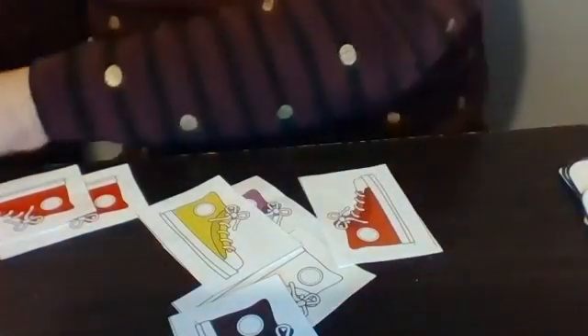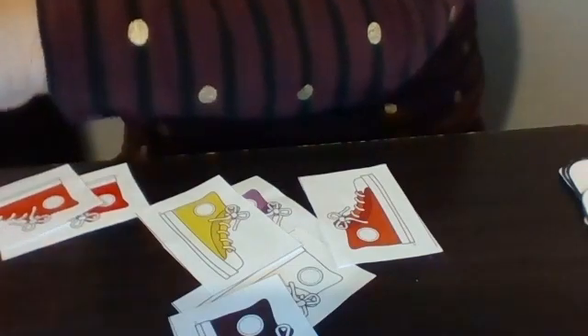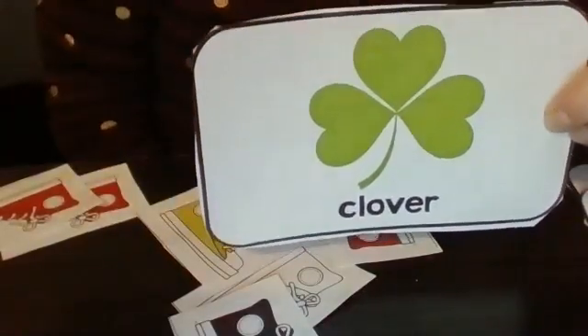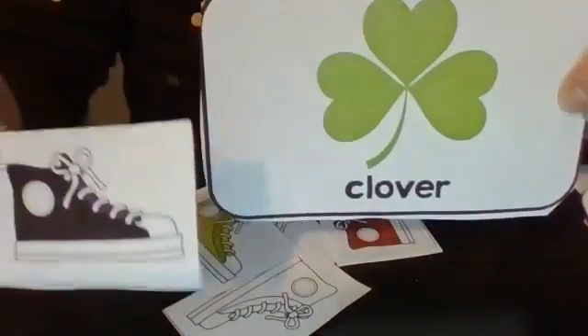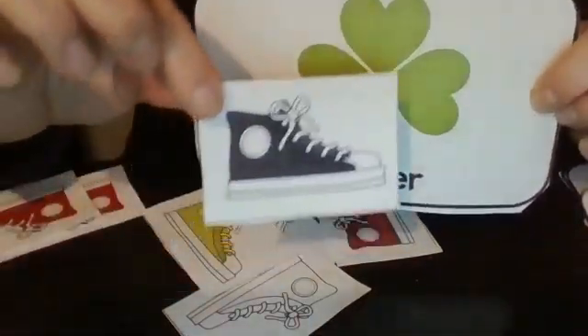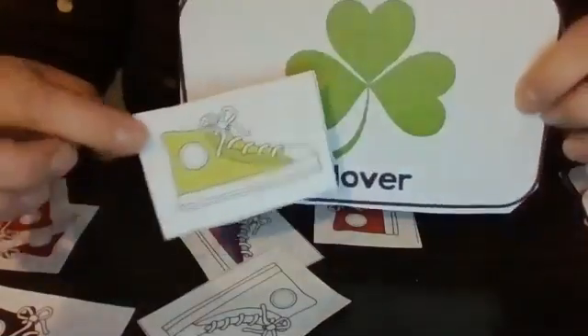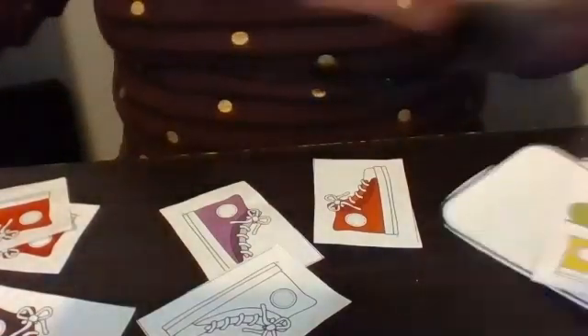How about if Pete the cat stepped on a green clover? What color do you think his shoe would turn if he stepped on a green clover? Do you think it would be black? Does that match the green? You're right, that doesn't seem like that would be right. How about the green shoe? Yes, you're right. Those are the shoes that match.